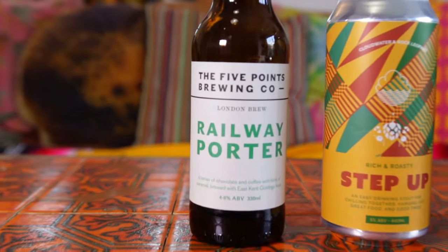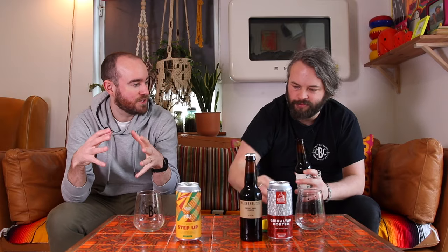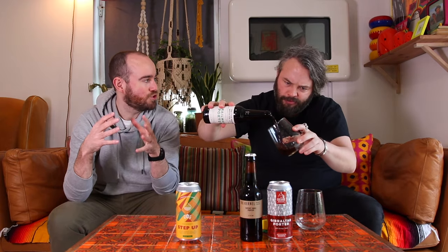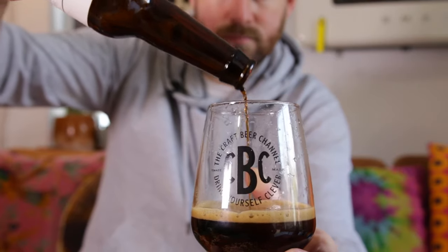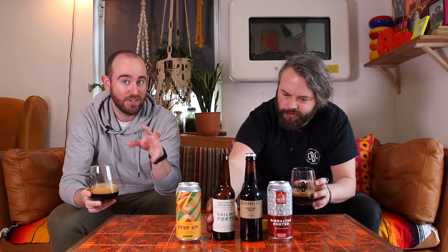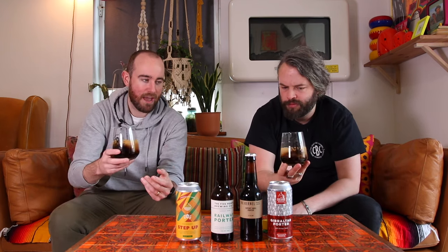Let's start with Railway Porter from one of our favourite breweries in London, Five Points. They make amazing traditional cask ale, but also amazing, really drinkable, strongly bittered American-style beers. Railway Porter was there from the start when Five Points founded it. It was something they wanted to do to bring back Porter to East London, which is where London Porter, to some extent, comes from. So let's see what we get from a porter.